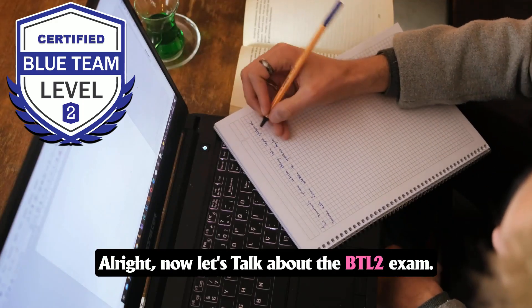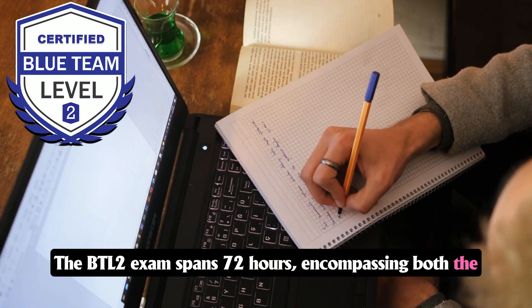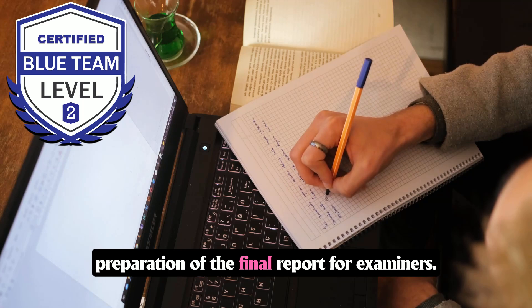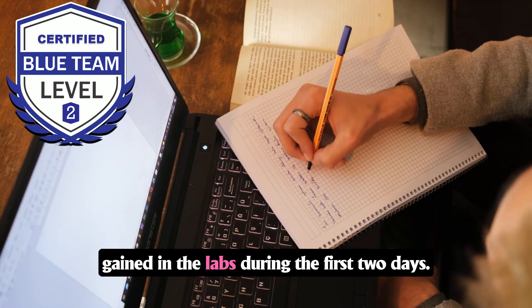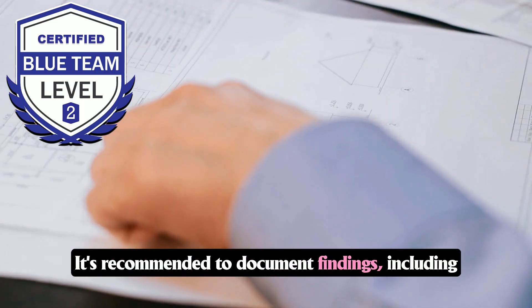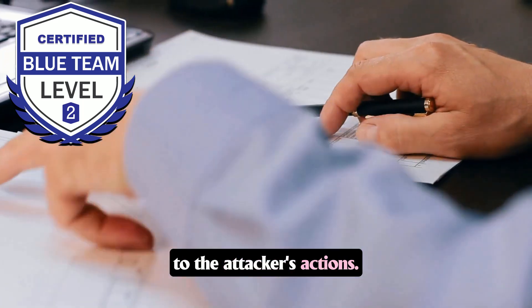Now let's talk about the BTL2 exam. The BTL2 exam spans 72 hours, encompassing both the in-depth investigation of the provided environment and the preparation of the final report for examiners. The exam is designed to test the application of knowledge gained in the labs. During the first two days, it's recommended to document findings including screenshots of artifacts and evidence related to the attacker's actions.